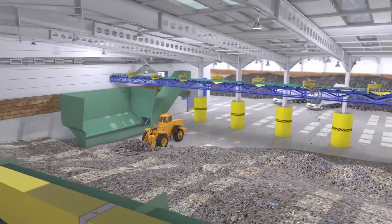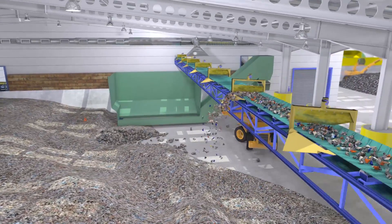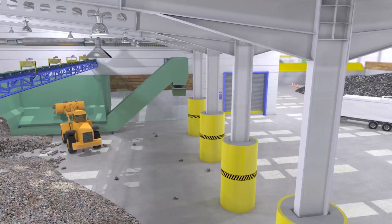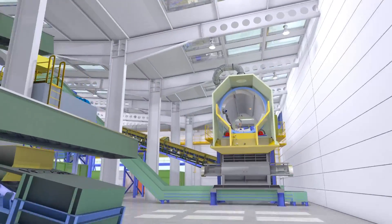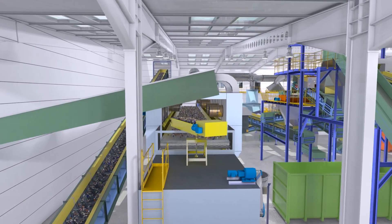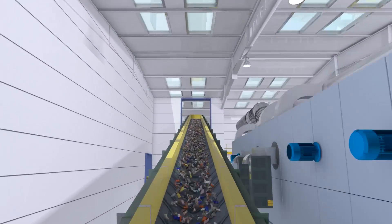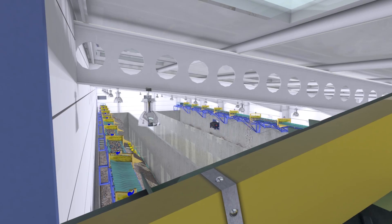The wet RDF is then either discharged into the wet RDF storage bay, or fed directly into a band dryer, where the RDF is dried to a lower moisture content using heat recovered from the downstream gas plasma process. From the dryer, the RDF is fed to a vibrating floor storage system.